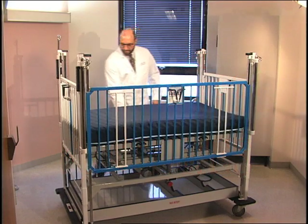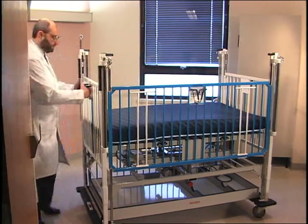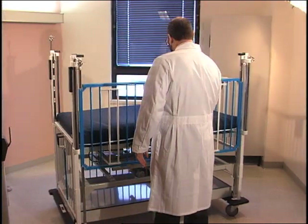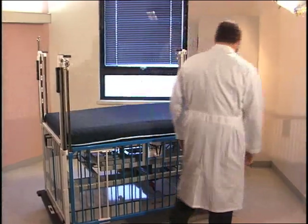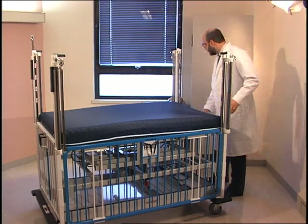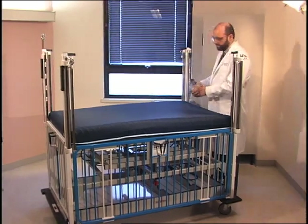When all four sides are in the down position, patient access is maximized for situations such as cardiac arrests, or when 360-degree maximal access is needed for procedures such as tracheal intubation, lumbar puncture, or central venous catheter placement.